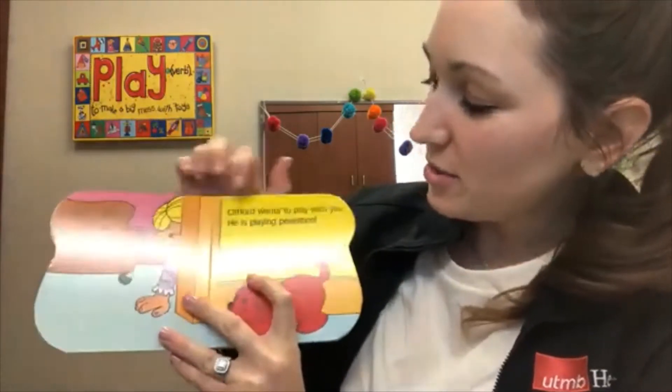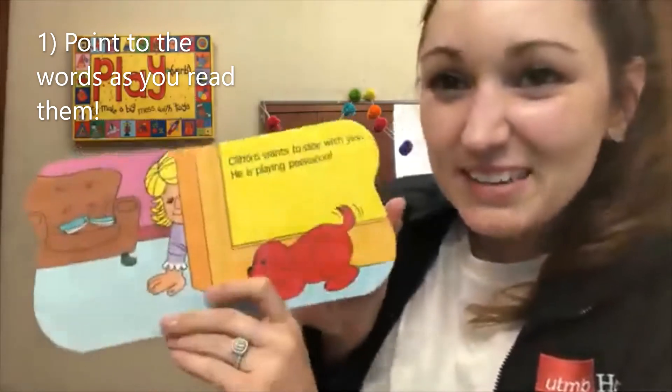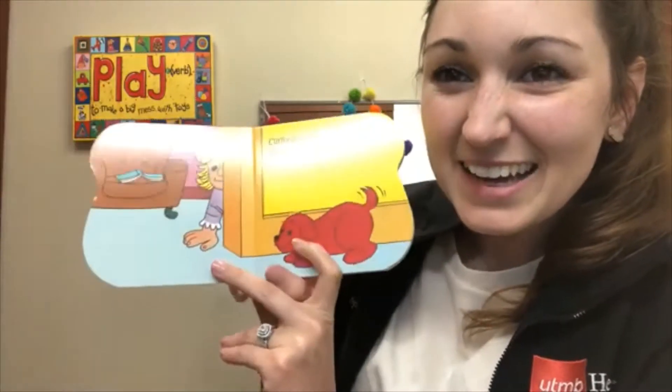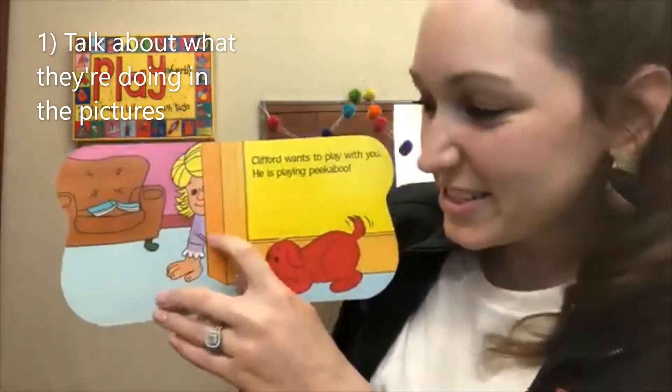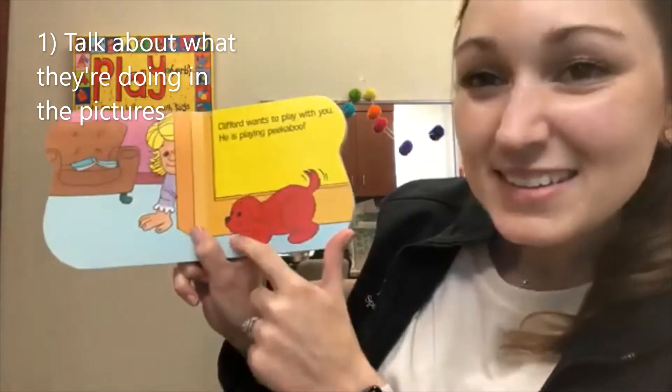Clifford wants to play with you. He's playing peek-a-boo. There he is. There's Clifford. Look, he's hiding. Look, Emily Elizabeth. She's hiding too. They're happy. Smile.